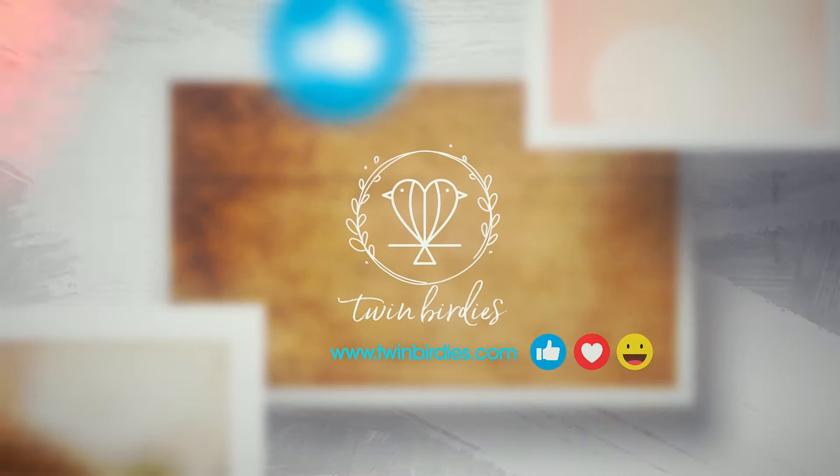Hi you guys, it's Amber and Amy with Twin Broodies. Welcome to our channel where we help you save time and money by offering you tips and trends for beauty and style without dipping into your nest egg.